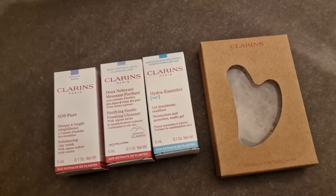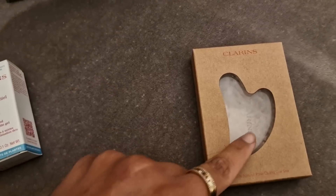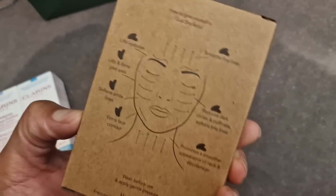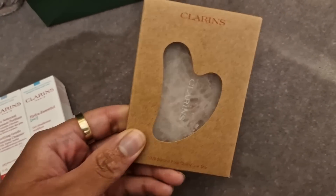That was so relaxing! I had a face, neck and shoulder massage as well as a facial. She gave me these free samples but also this — it's made out of rose quartz, she said, so it basically lasts forever and it's really cold. I thought she was putting some kind of ice cube thing on my face.